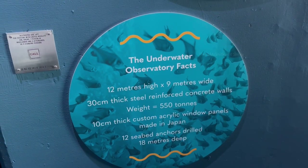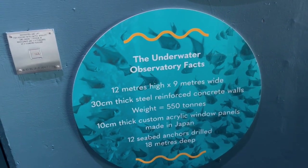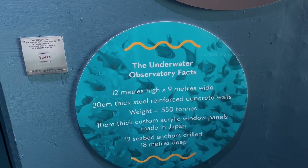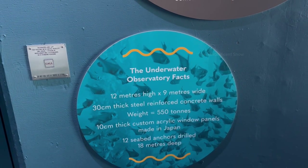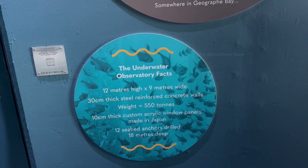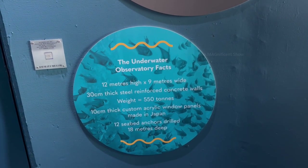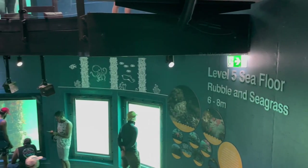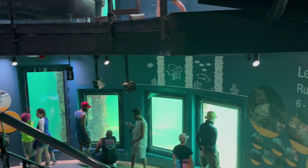It is said that this underwater observatory center is 12 meters deep, 9 meters wide, and built of 30 centimeter wide strong reinforced concrete walls. It was also mentioned that it weighs nearly 550 tons. This observatory has five levels and we started looking around from the bottom-most level.